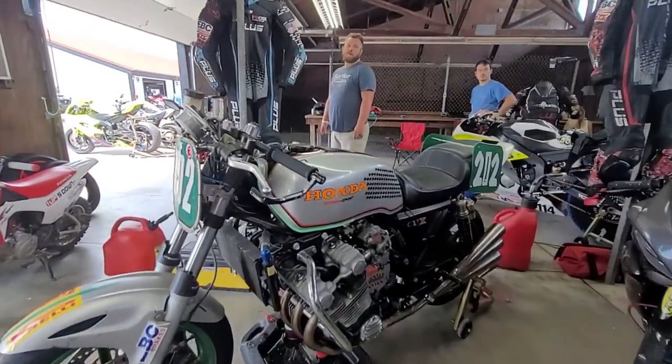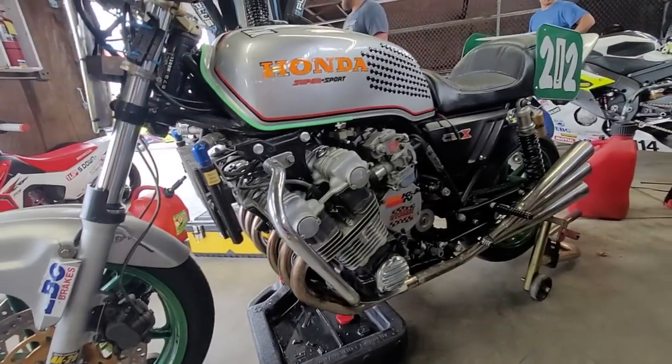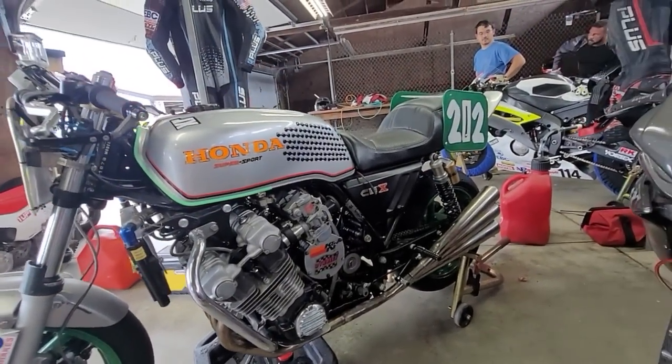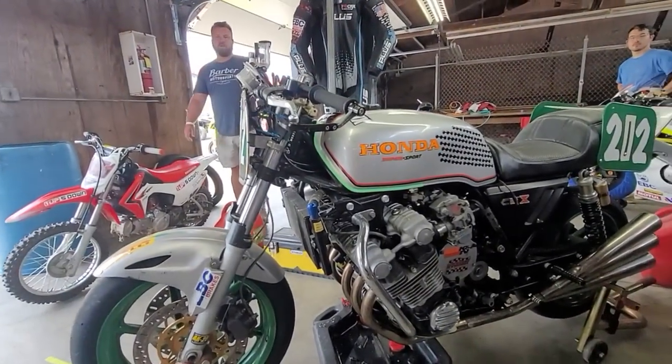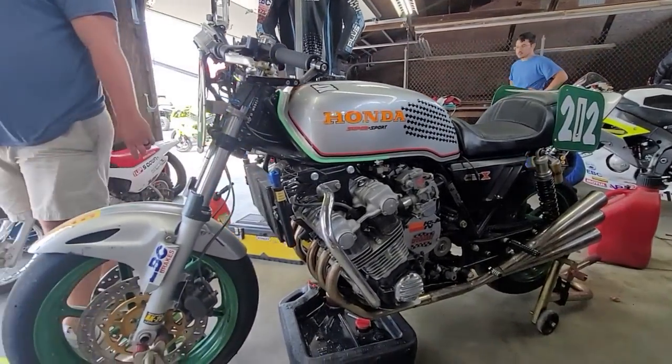What's it like taking this bad boy on the track? Must sound nasty. Can you fire it up? It doesn't have a starter — you have to push it. I'll be in group two after lunch. Very cool!